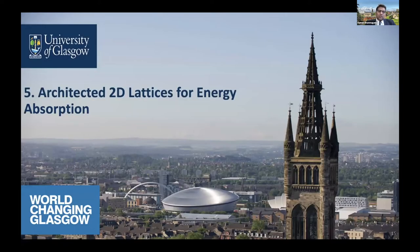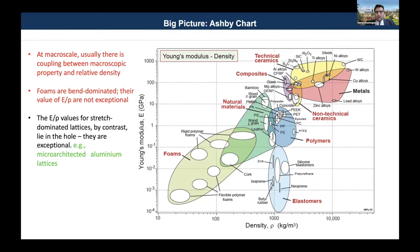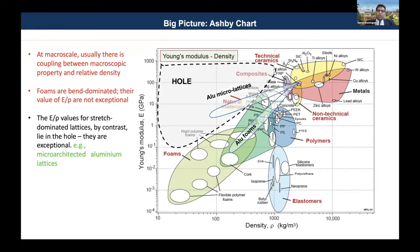I will now move on to some of the work we have done on architected 2D lattices for energy absorption. Looking at the Ashby chart of Young's modulus versus density, existing materials occupy a particular region, but the ideal material would occupy the top-left corner — high stiffness, low density. One way to fill this gap is by making materials porous. However, stochastic pores create a coupling between porosity and macroscopic properties, so you lose both density and stiffness. There are several ways to introduce periodic pores at different length scales to fill this space and incorporate multi-functionality.